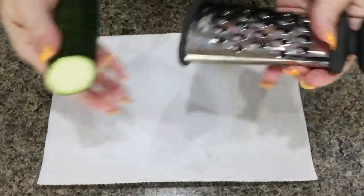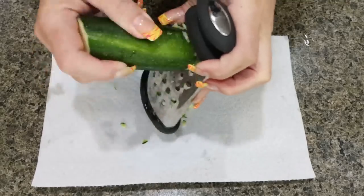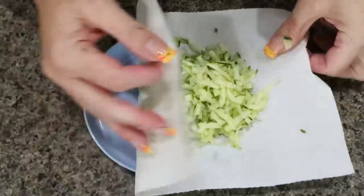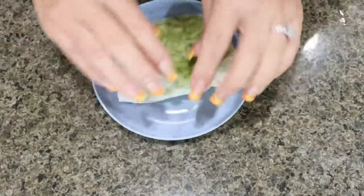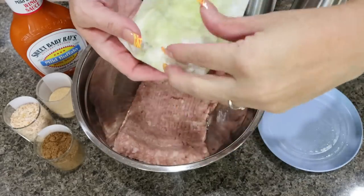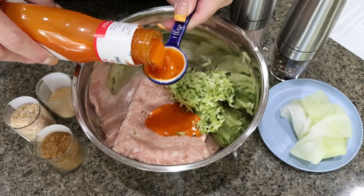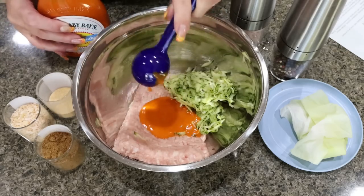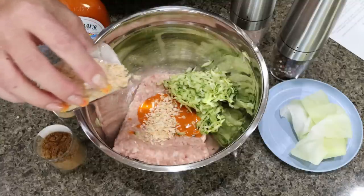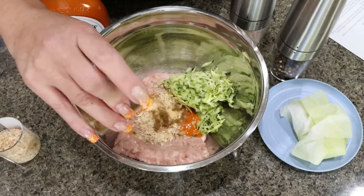Start by grating some zucchini onto a plate lined with a paper towel — we want about half a cup total and need to remove all the moisture. Then assemble the burgers: add the pound of ground chicken, grated zucchini, two tablespoons of buffalo sauce — you can add more if you like — a couple tablespoons of minced onion (or a quarter cup of fresh onion), garlic powder, cumin, and salt and pepper.